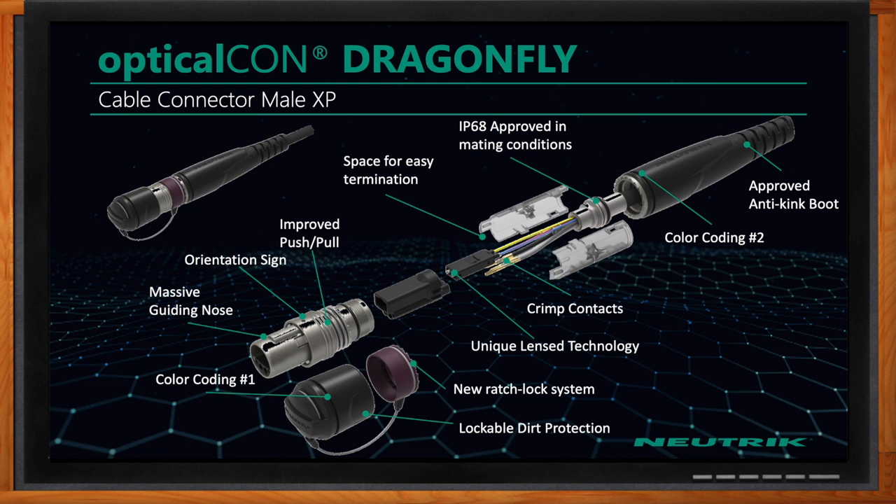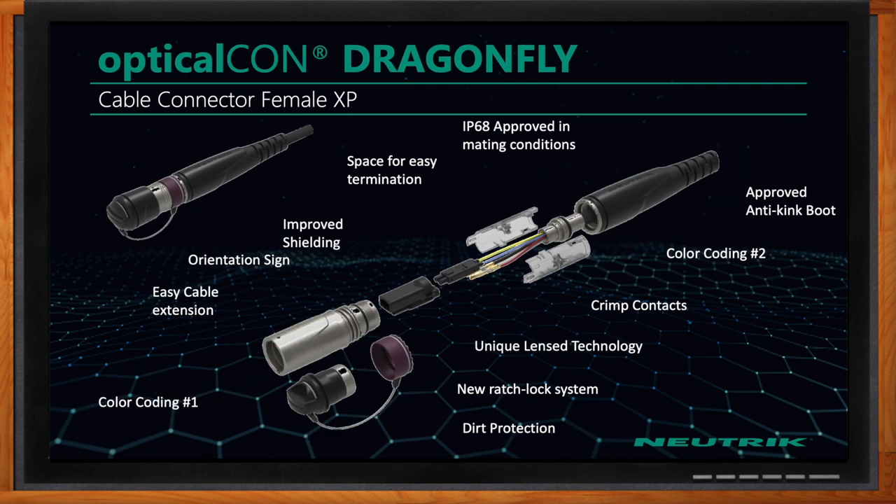We also improved on the push-pull part of the connector versus the Advanced Series — it has a new ratchet locking system, making it easier to take apart if you need to repair or clean it. We incorporated that unique lens technology, and we changed the copper power contacts to crimp contacts versus the older solder contacts. It's IP68 in mated condition, and we included our really popular anti-kink boots, probably the best anti-kink boot of any connector on the market today.